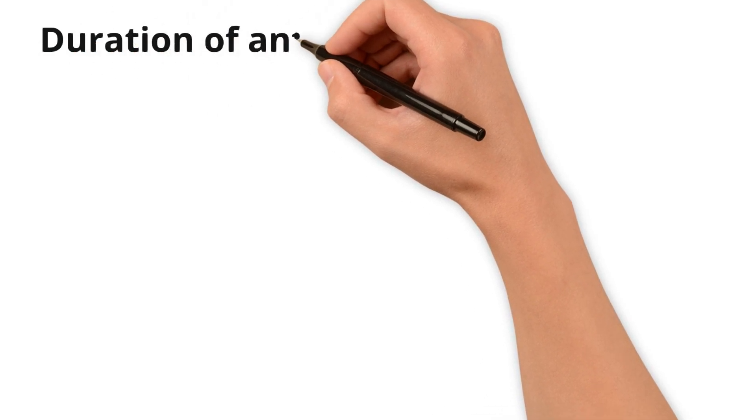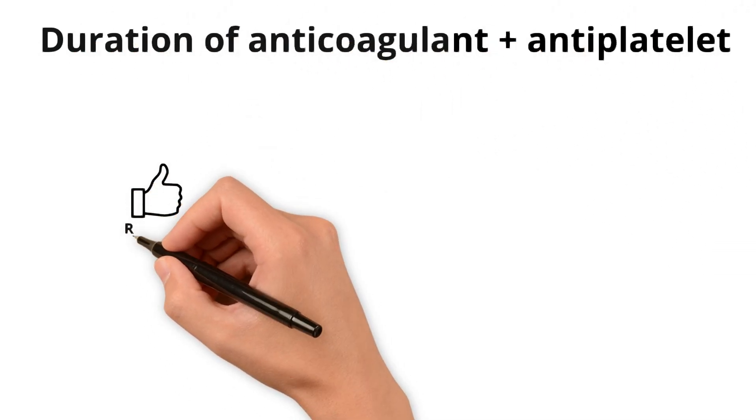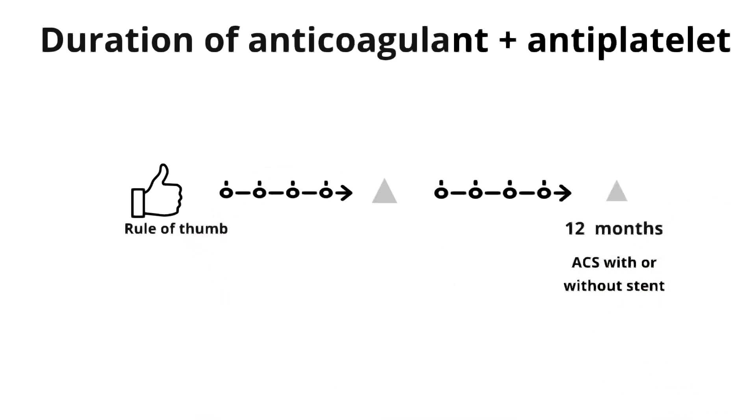How long do you keep that anticoagulant and antiplatelet therapy going? As a rule of thumb, it's generally 12 months. But for a stent placed for stable ischemic disease, the duration is about six months or so.